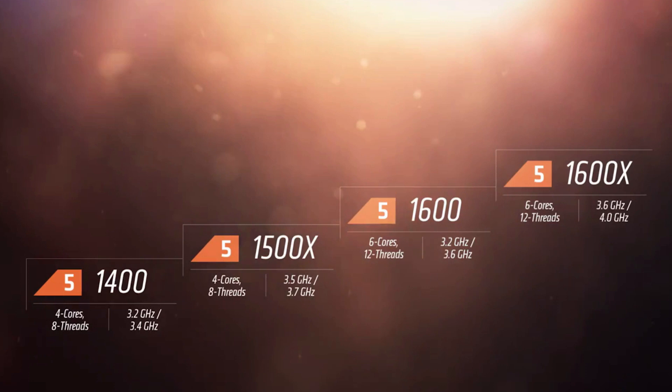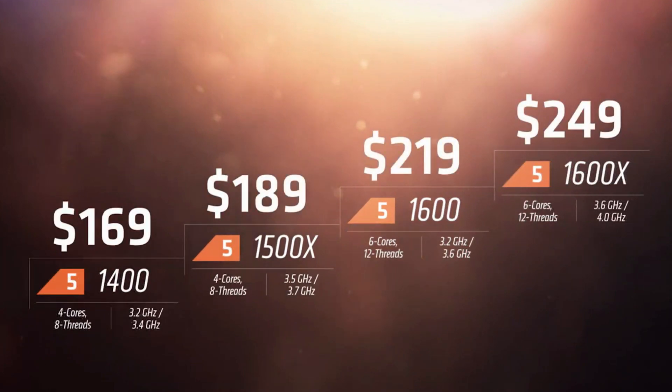The biggest question on everyone's mind is pricing, because that's what really set Ryzen 7 apart from the i7s — the top Ryzen 7 was half the price of Intel's top i7. In this case, the Ryzen 5 CPUs are slightly closer in price to the i5s, but remember they offer more features like higher thread counts. The Ryzen 5 line starts at $169 for the 1400, the 1500X goes for $189, the 1600 at $219, and the 1600X at $249.